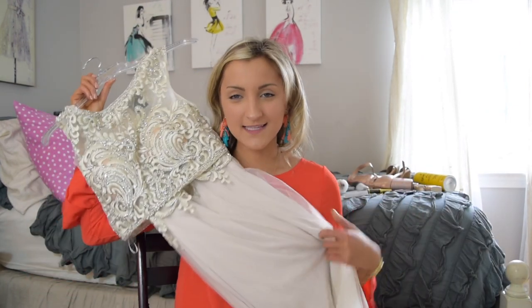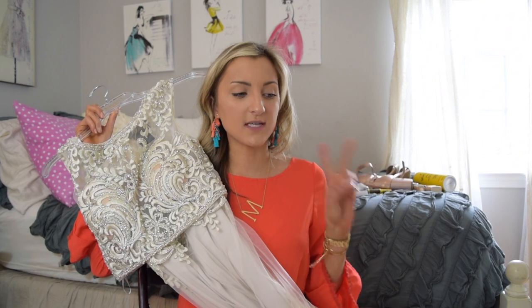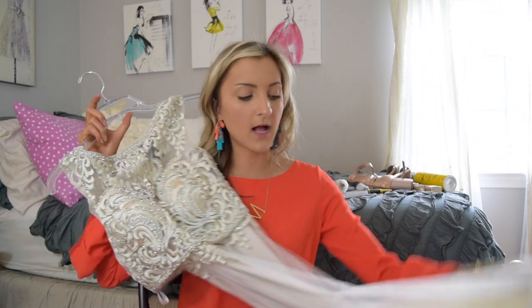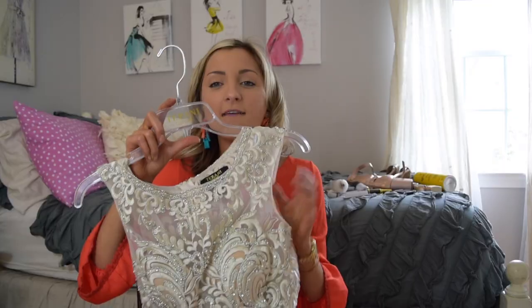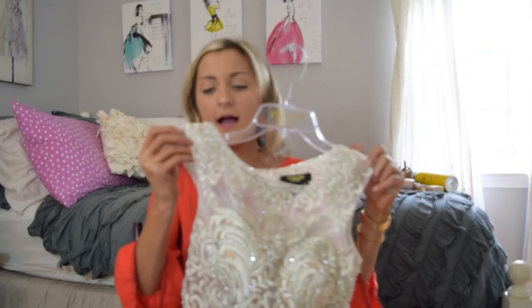Without further ado, let's hop right in. First thing that you need is obviously a gorgeous dress that you feel confident in. Each week on Style by McKenz I have shared different options — designer gowns, dresses under $30, dresses under $100, in-store options and online options as well. If you guys are still looking for a dress, head over to stylebymckenz.com and type prom into the search bar, and tons of options will come up. You need a beautiful dress that you're going to feel super confident in.